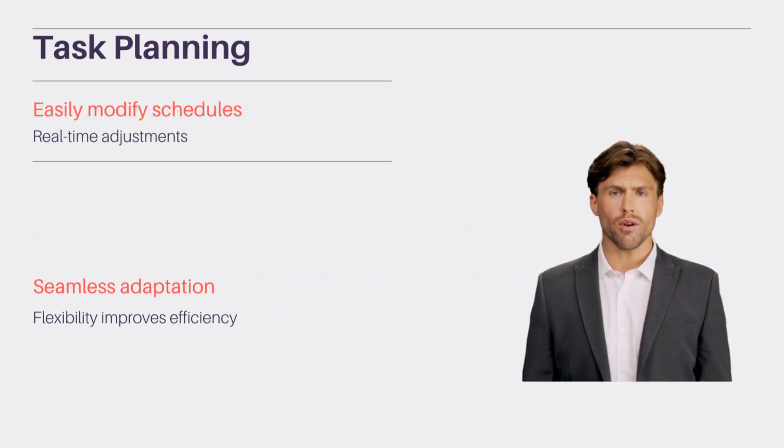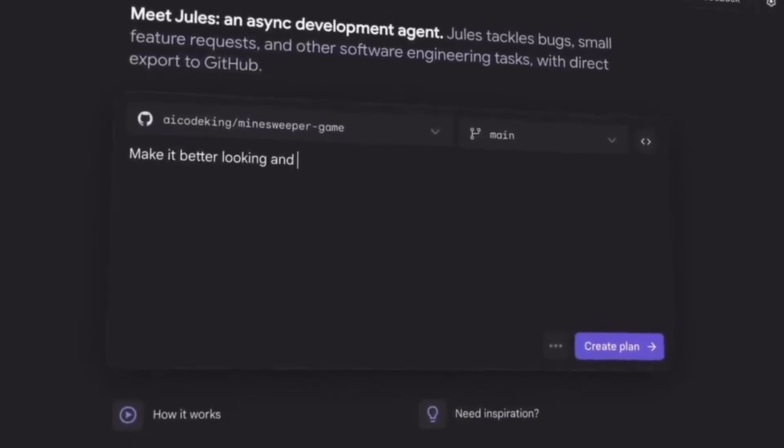Task planning in Jules 2.0 is revolutionary for agile teams. With real-time adjustments, you can instantly modify schedules, dependencies, and deliverables. This is crucial for teams that need to adapt quickly without disrupting workflow. The flexibility it offers improves efficiency and collaboration, keeping everyone aligned and productive.